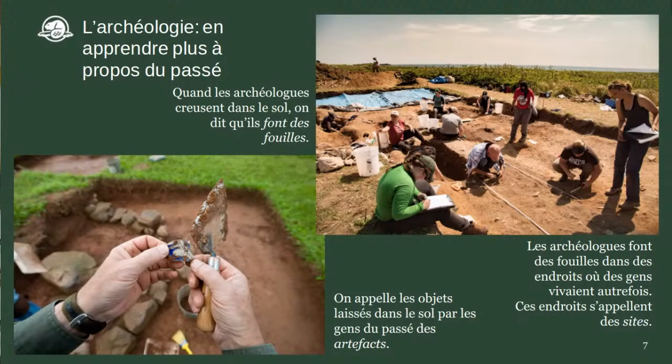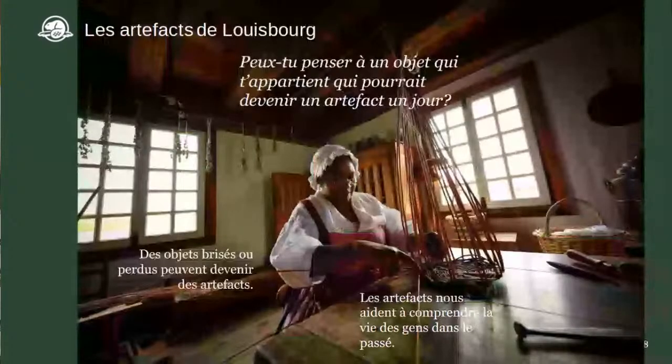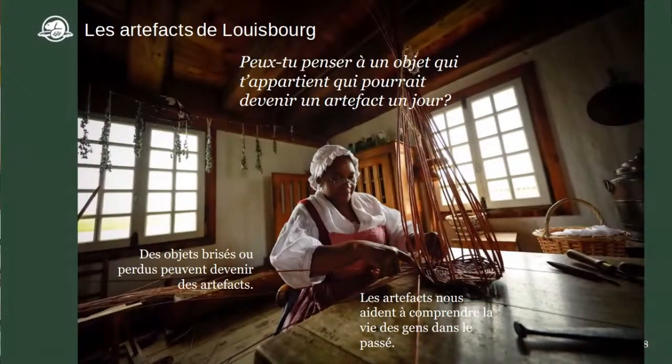Notre amie Mallory va nous montrer certains des artefacts qui ont été trouvés au site historique de la forteresse de Louisbourg au cours des années — des objets perdus, des objets brisés qu'on a jetés. Tous ces artefacts nous aident à comprendre la vie des gens à qui ils appartenaient.